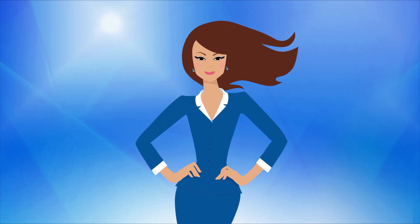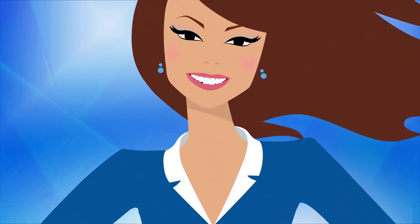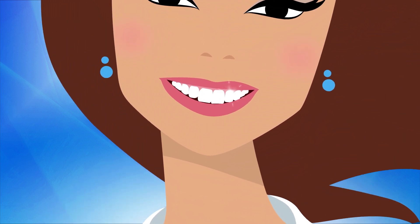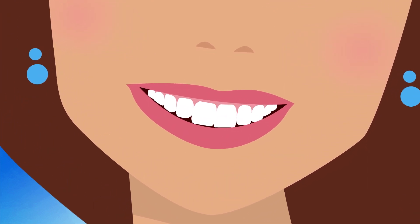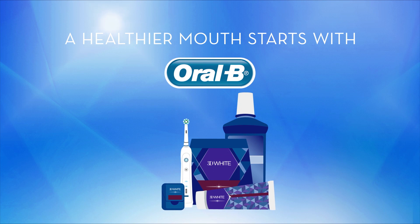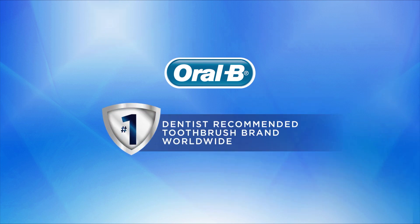So before you start the whitening process, make sure you understand how it works so your smile can look its absolute best. Brighten your smile and remember, a healthier smile starts with good brushing habits. A healthier mouth starts with Oral-B — the number one dentist recommended toothbrush brand worldwide.